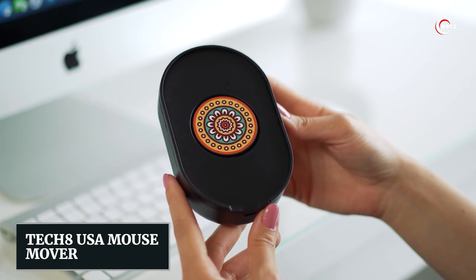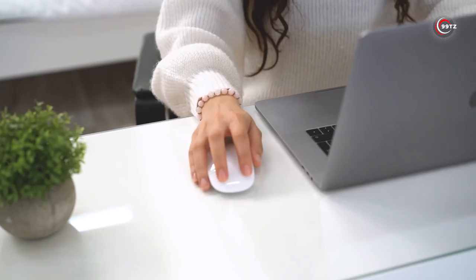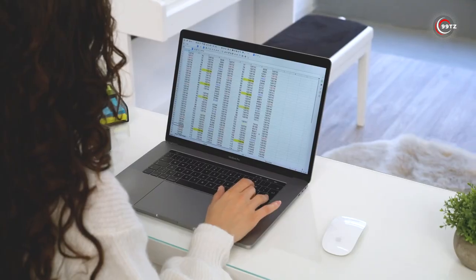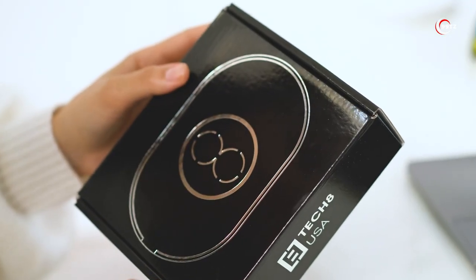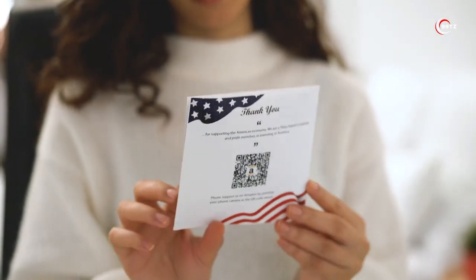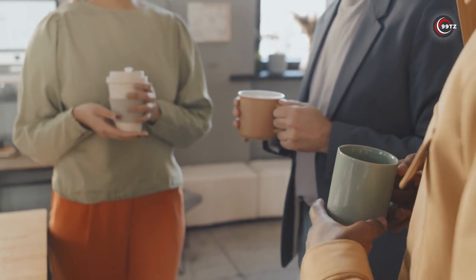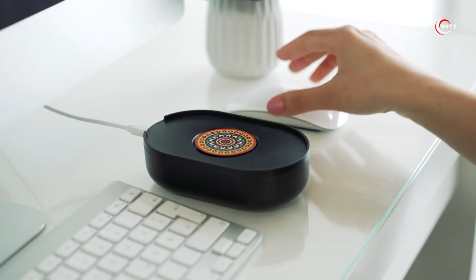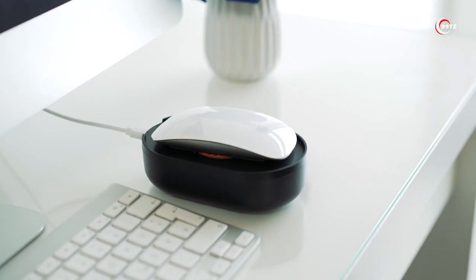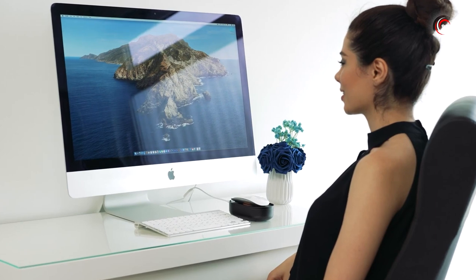Number 13: Tech 8 USA Mouse Mover. Tired of being chained to your desk while your boss keeps an eagle eye on you? Introducing the Tech 8 USA Mouse Mover, the ultimate solution for freedom seekers. Imagine being able to enjoy a cup of coffee or take a quick break without anyone noticing. This ingenious device keeps your computer active by moving your optical mouse randomly, fooling those monitoring systems.